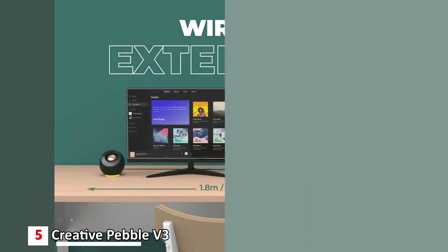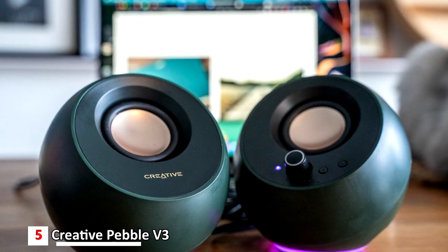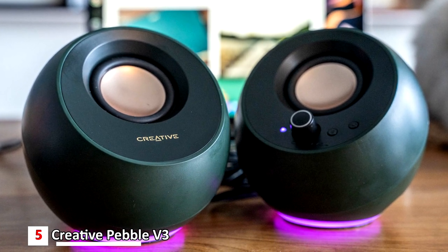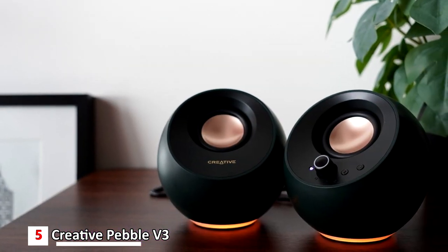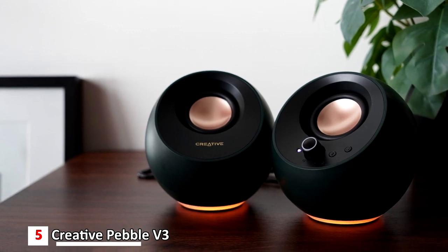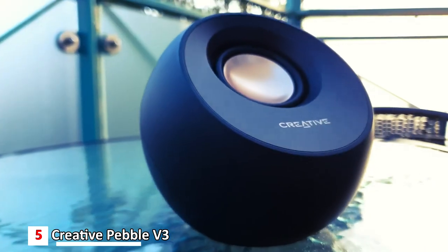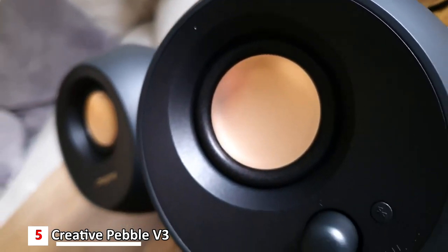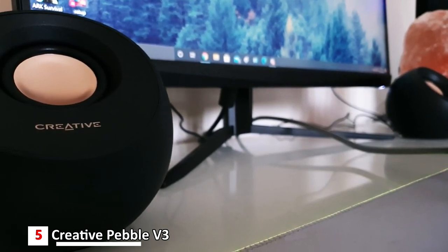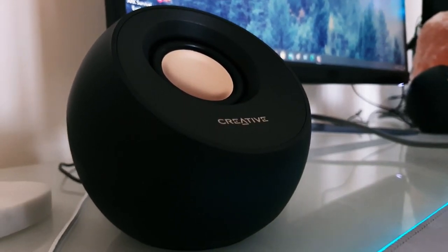Your desk remains neat and clutter-free from messy wiring. When used with the latest USB-C ports on newer computers, the Pebble V3 can draw power more efficiently for louder USB audio. For older computers with a USB-A port, a USB-C to USB-A converter is included. You can also stream music wirelessly via Bluetooth 5.0. With larger custom-tuned 2.25-inch full-range drivers, the Pebble V3 is 50% louder and delivers richer, more powerful audio with enhanced bass reproduction. A version with a subwoofer is available for only $50.